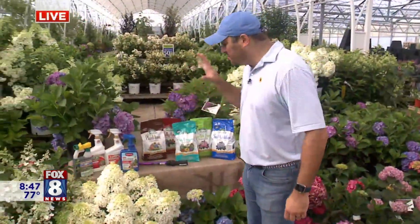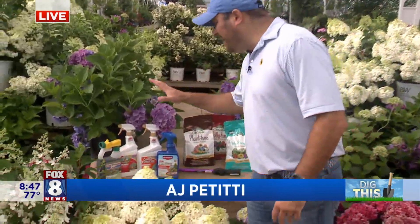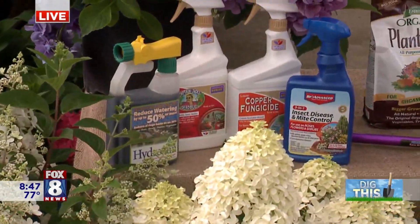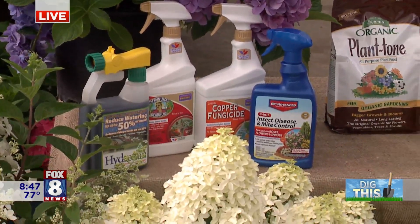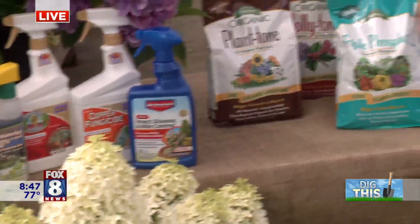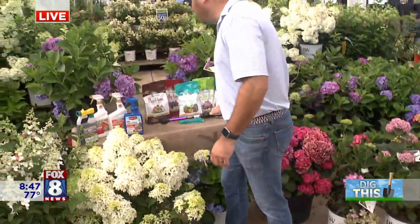Absolutely. So before we get to hydrangeas, really quickly — it's been dry. We're getting a little bit of moisture, but keep an eye on watering. If you've got pots out there, Hydrotain helps. It gets in the soil and helps retain moisture. When you're watering, try to water in the morning. This is like a rain shower head — try to keep it off the leaves and get right down by the soil when you go to water.